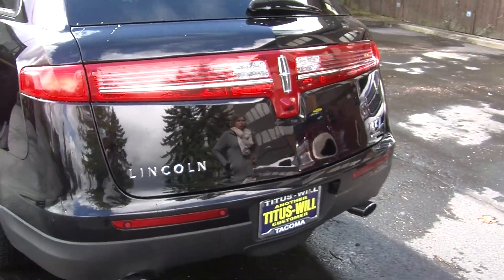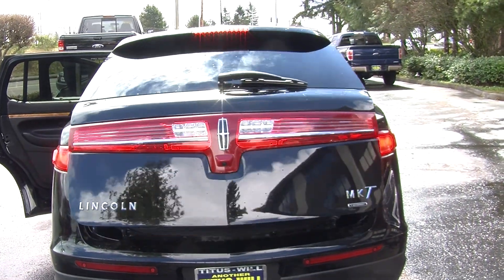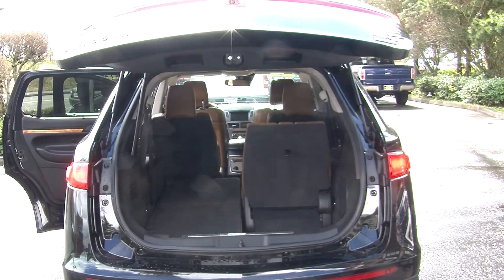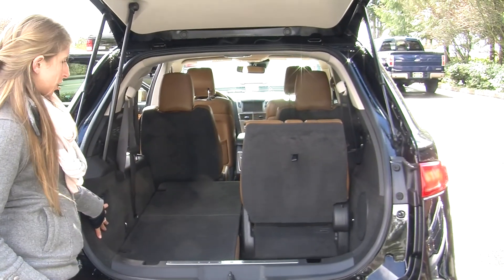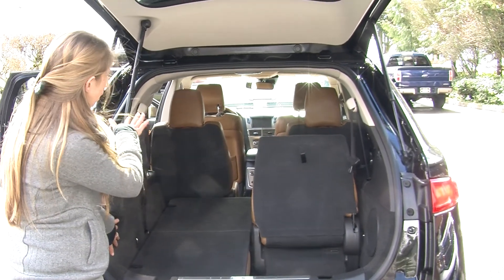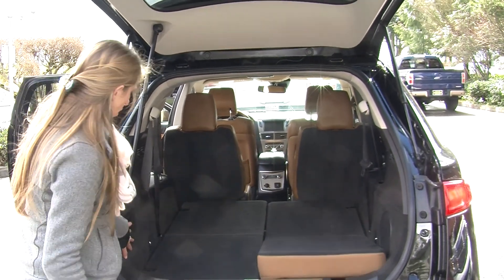Here in the very back it has dual exhaust, parking sensors, backup camera there for parking as well. The door opens with just one touch, making it very easy to give you complete access to the cargo area. You can fold these seats down very easily with the touch of a button. You can also fold that second row, giving you a nice flat cargo surface. It does have a subwoofer back here as well.